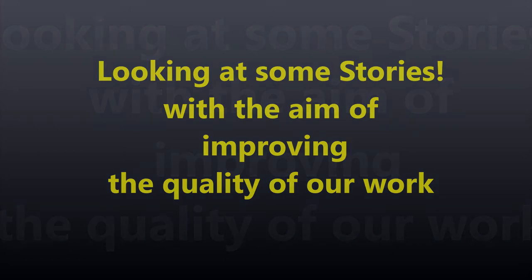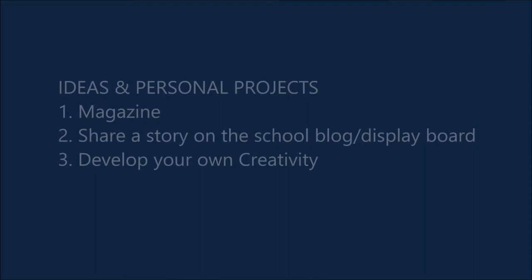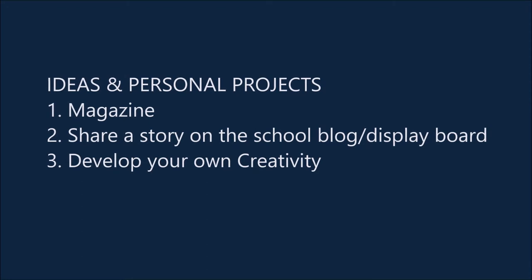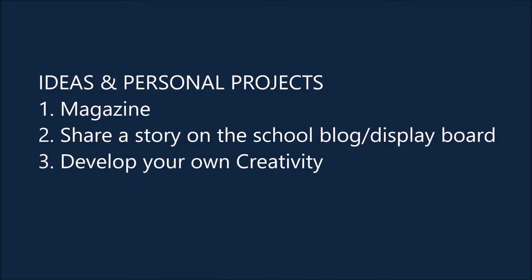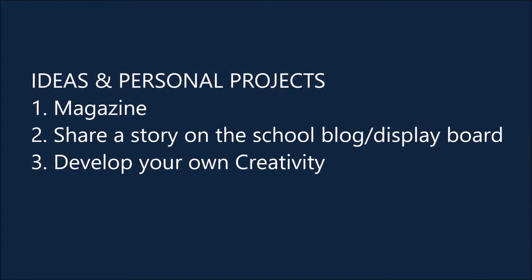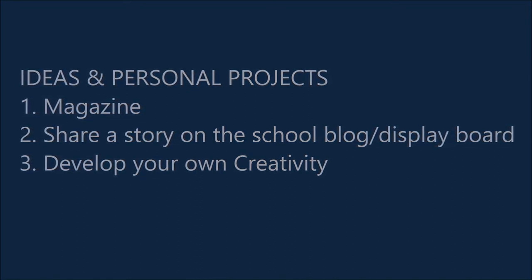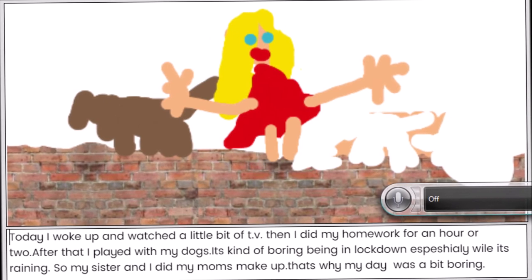There are so many interesting things you can do when you write. For example, number one, you could start a little magazine with you and your friends. Number two, you could share a story on the school blog in Purple Mash or on one of the display boards your teachers put up. Other members of our school, other moms and dads, other learners would all like to appreciate what you've written. So many people are going to ask you about your favorite author or writer. One of the important things is to appreciate your own writing — to read it and say, I love reading my own writing. That's something you're going to need to develop. Let's look at some of the learners' work and see what they've done.